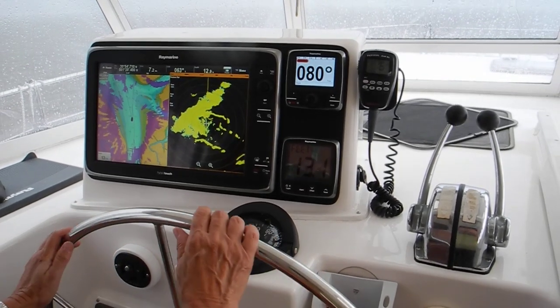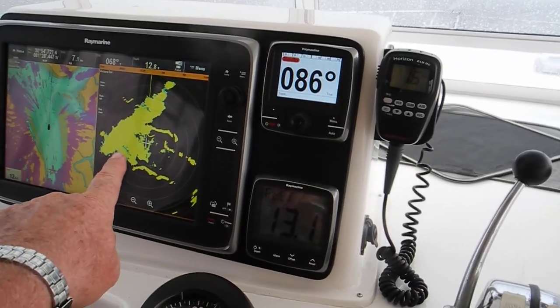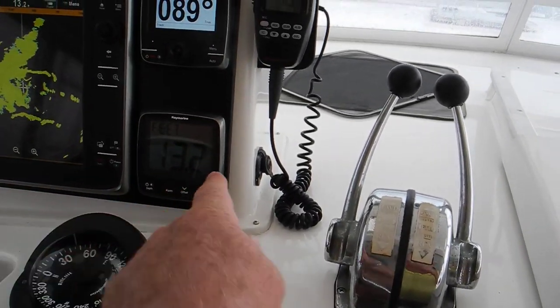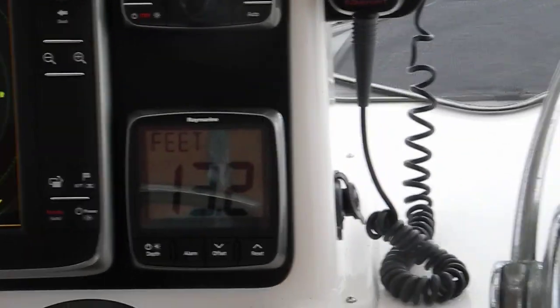You've got to watch where you're going on the GPS chart plotter. Watch what you can see on the radar. And watch our depth gauge — make sure that we don't run aground. And your navigator.